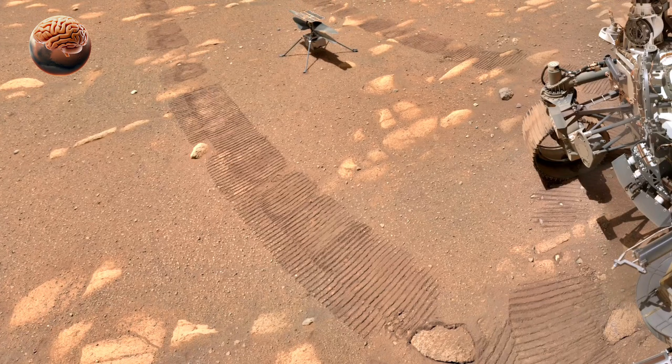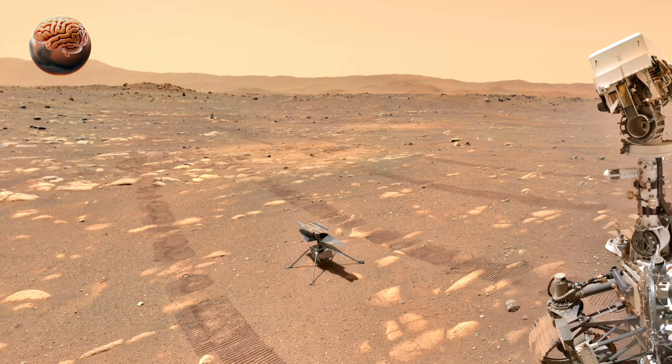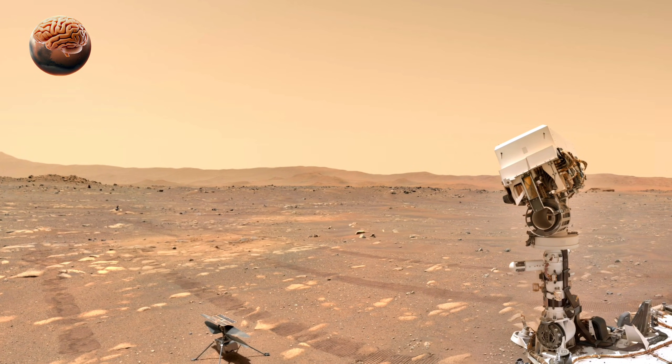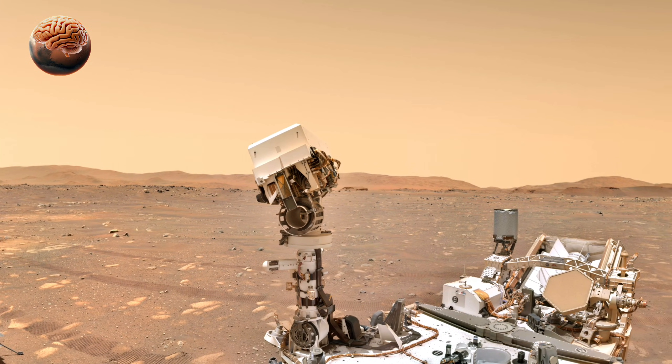These selfies are more than just photos. They are a way for engineers on Earth to check the rover's condition, its wheels, and scientific instruments. They also inspire the public, showing the incredible progress of space exploration.